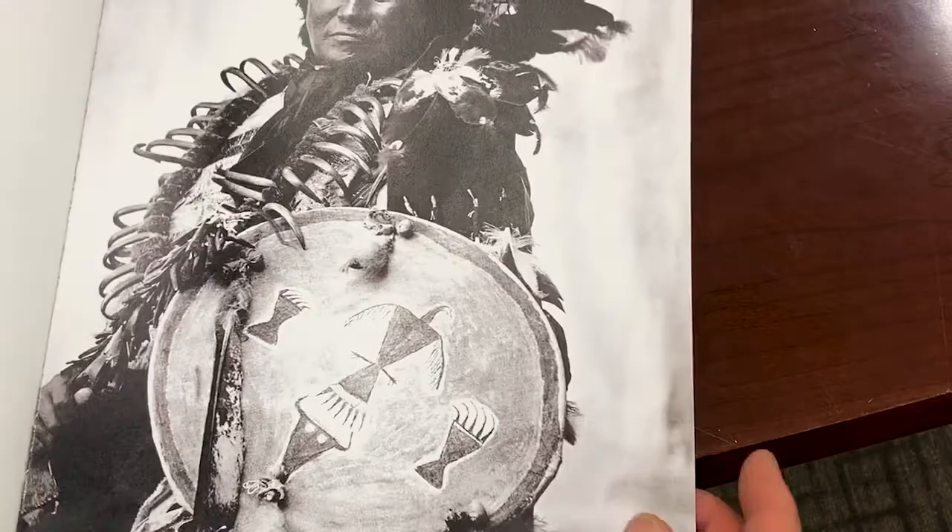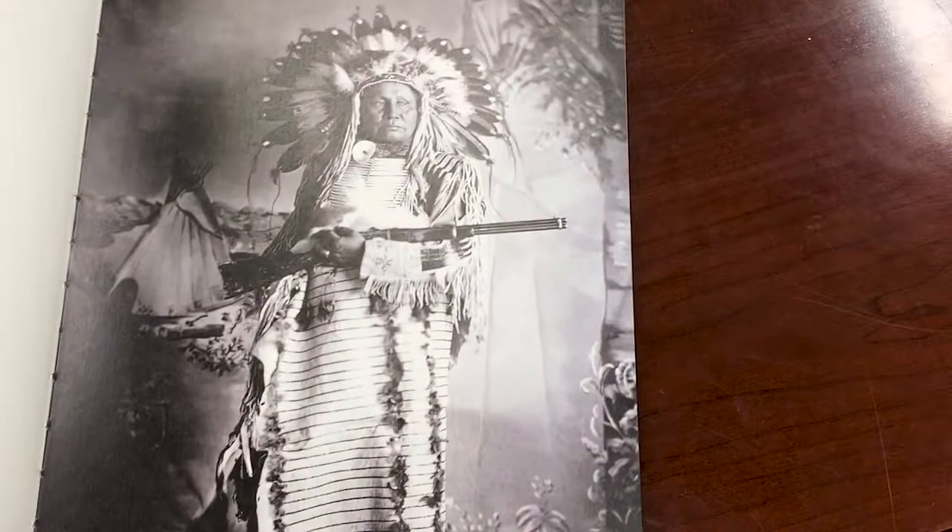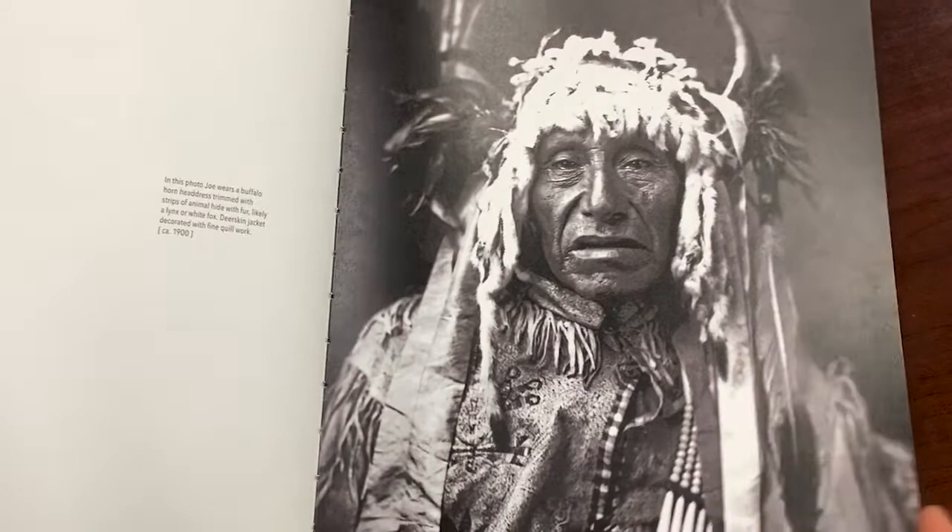I first became aware of the collection in the 1970s because my best friend was Todd Strand, who was the photo archivist for the State Historical Society. I was immediately struck by the technique, the framing, the clarity of the images, and the strength of the faces that were portrayed.